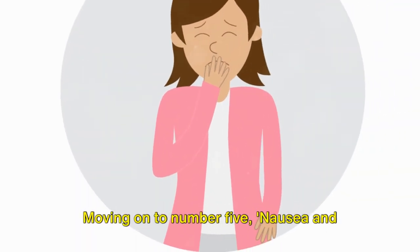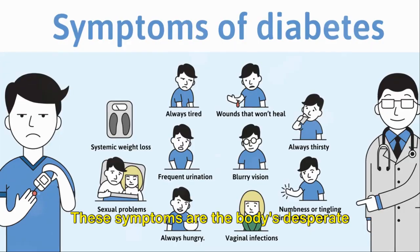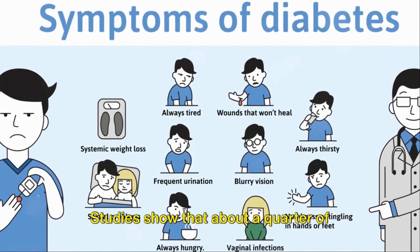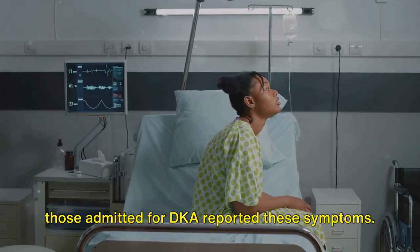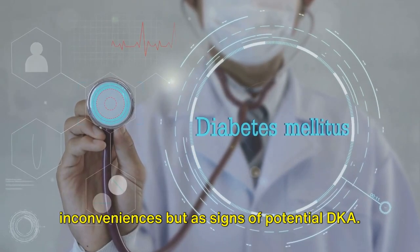Moving on to number 5, nausea and vomiting are more than just discomforts — they are alarm bells. These symptoms are the body's desperate attempts to rid itself of excess glucose. Studies show that about a quarter of those admitted for DKA reported these symptoms. It's vital to view these not as mere inconveniences but as signs of potential DKA.